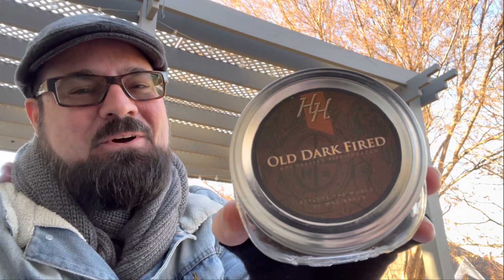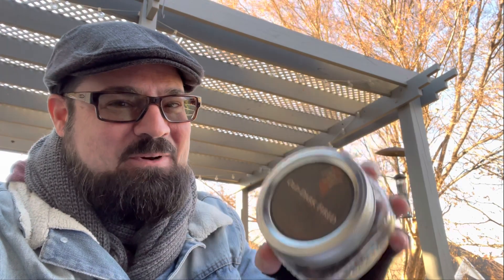Number 11 is a very savory blend — very tasty, and I can see why so many people love it. I haven't reviewed this one yet, so I don't want to say too much, but it does give me some of that smoked meats type of experience that's really pleasant in a blend. HH Old Dark Fired is number 11.